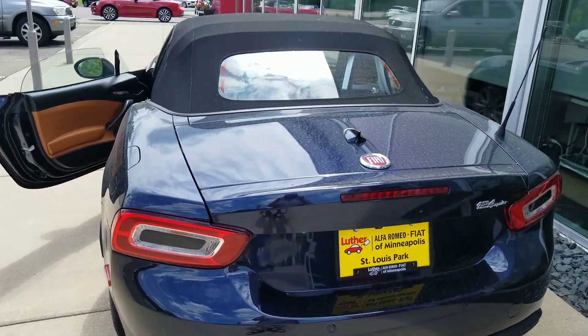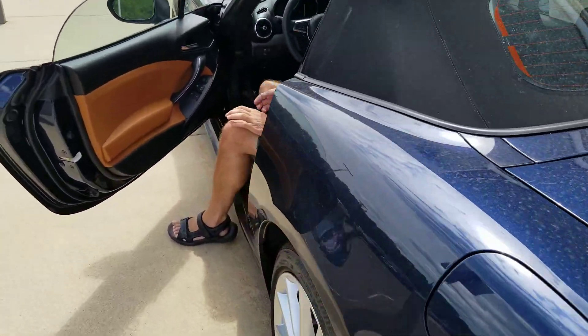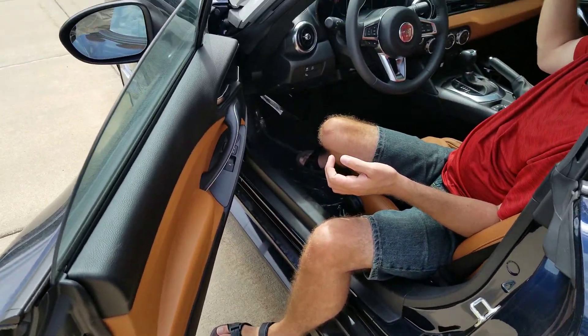All right, Alex found a gem here. This is a Fiat 124 Spyder convertible, and surprisingly enough it was open, so we're gonna go check it out.